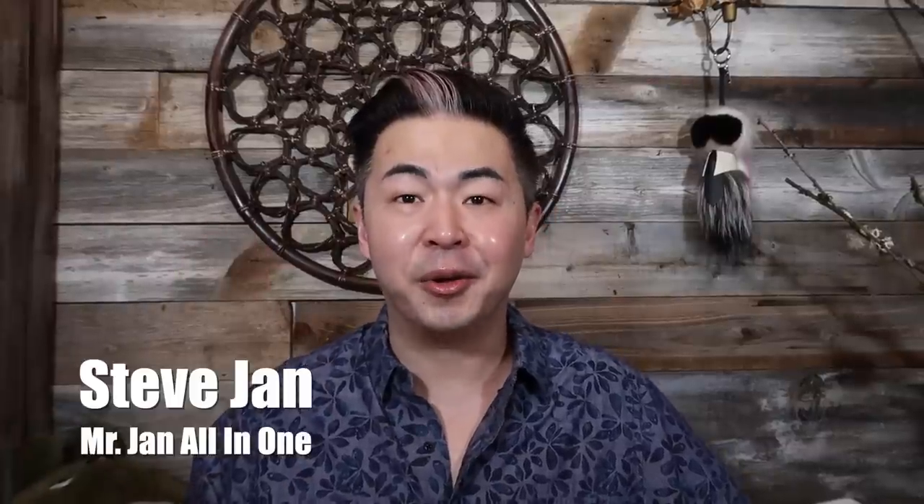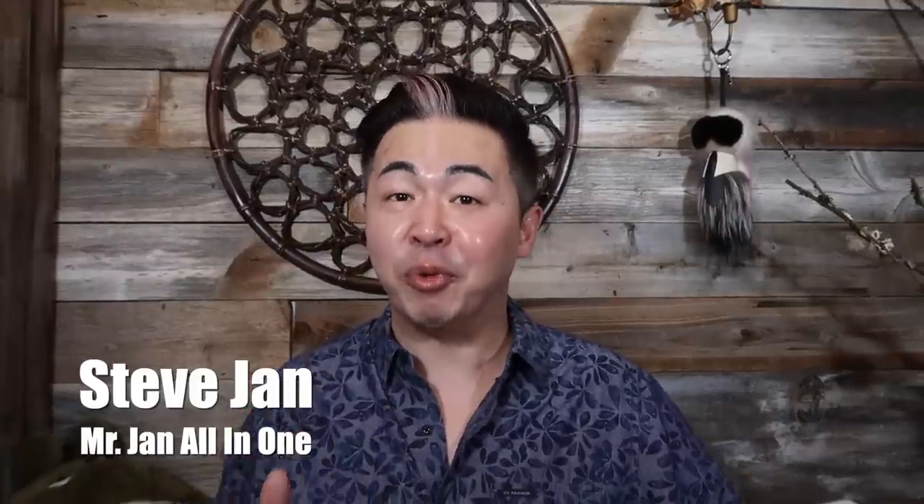Hi everyone! Welcome back to my channel. Today's video is what you've been requested — it is my nighttime skincare update.